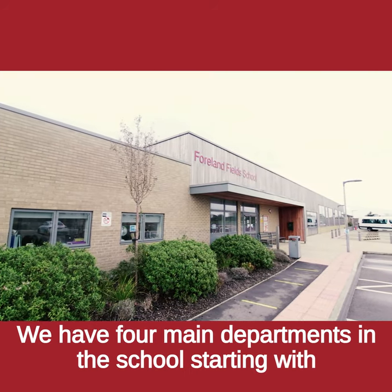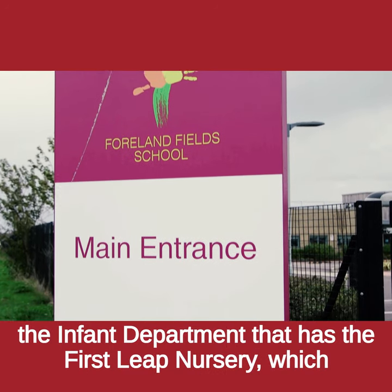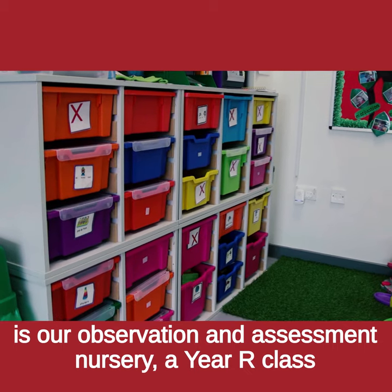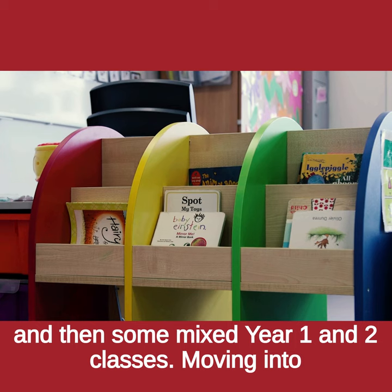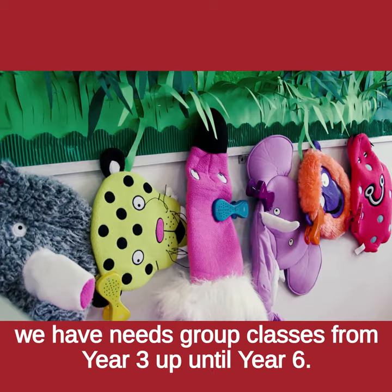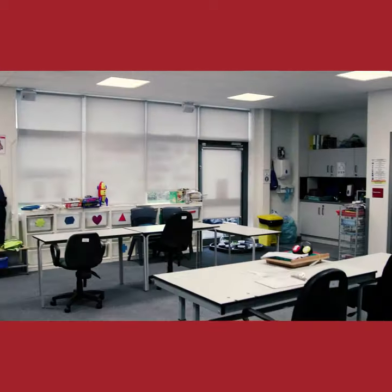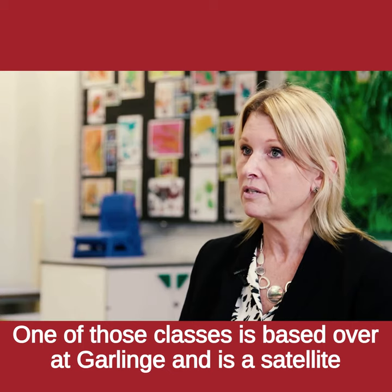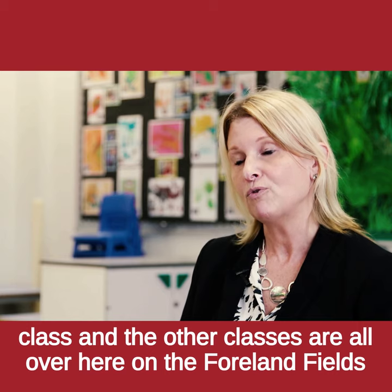We have four main departments in the school, starting with the infant department which has the first sleep nursery — our observation and assessment nursery — a Year R class and then some mixed Year 1 and 2 classes. Moving into the junior department, we have needs group classes from Year 3 up until Year 6. One of those classes is based over at Garling as a satellite class, and the other classes are all over here on the Fornham Field site.